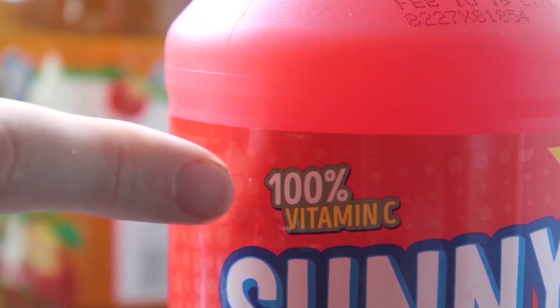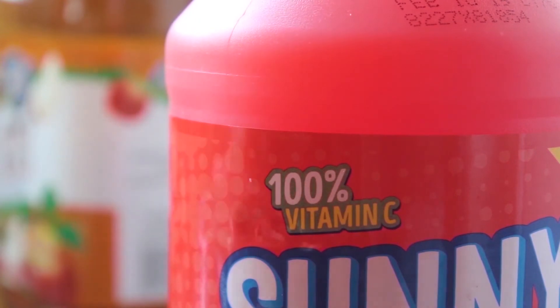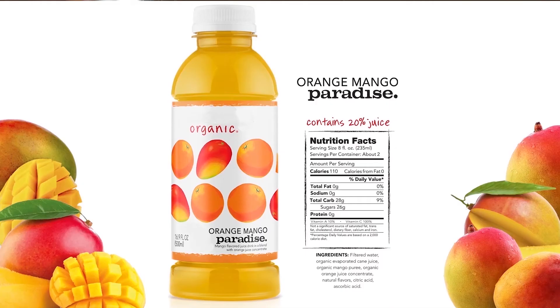Don't be fooled by what's on the label. Here are some things to know. 100% vitamin C does not mean 100% juice. And not all juice drinks are 100% juice.